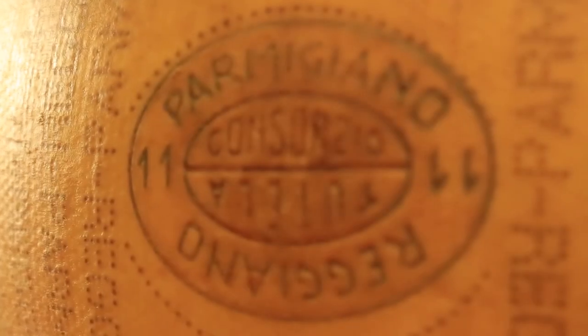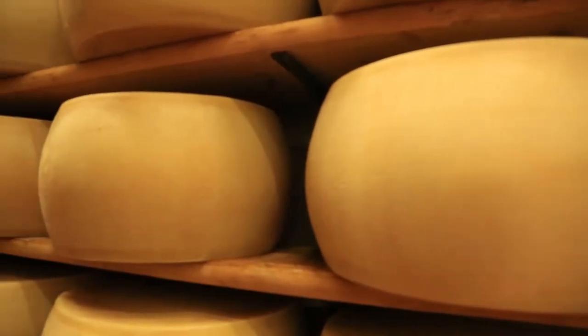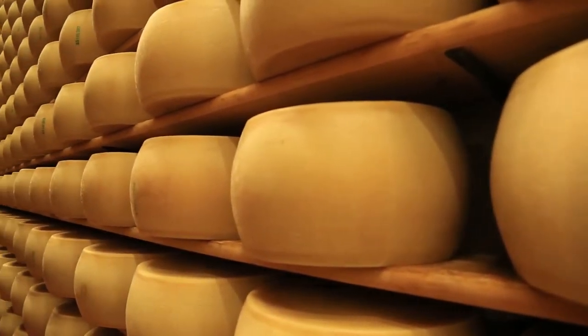If the wheel passes the strict regulations, then it will receive the most important mark of all – its firebrand. Any cheeses that don't pass are stripped of all markings and cannot be sold as Parmigiano-Reggiano cheese.